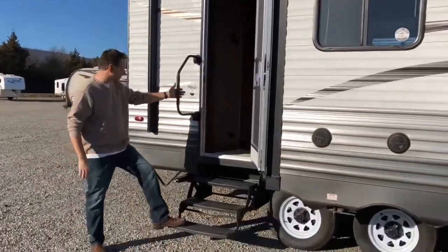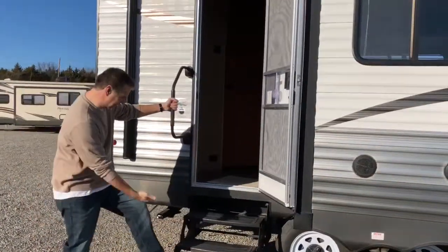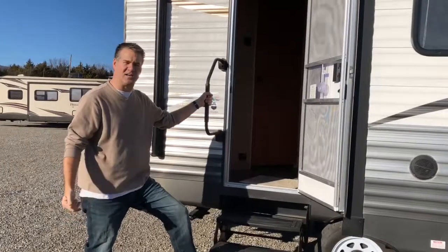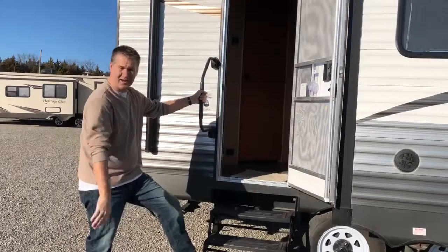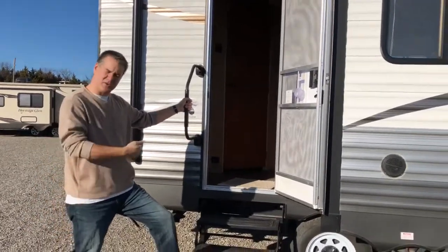Coming up in, we do have three-step entry and a grab handle assist. The camper's a little bit higher off the ground, so it's not going to bottom out or drag anything off the back end if you go into a dip. Well, let's go inside and look in there.